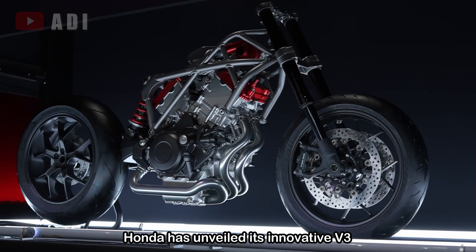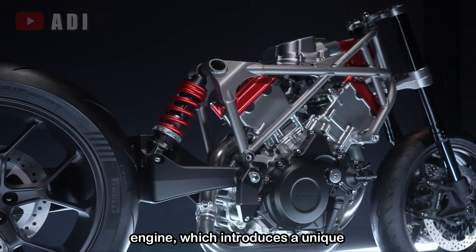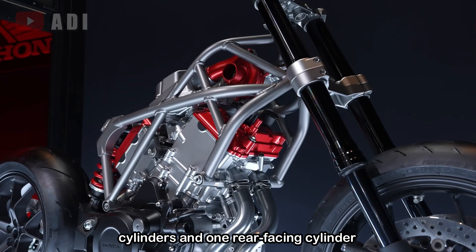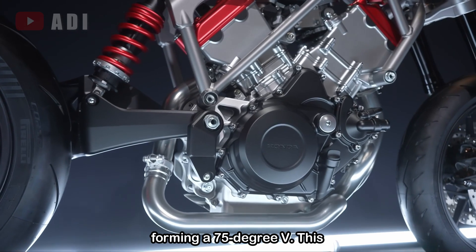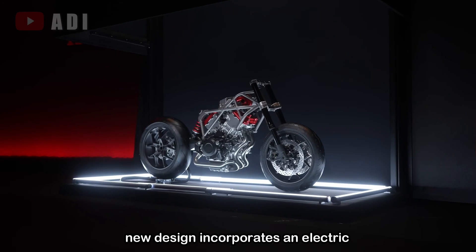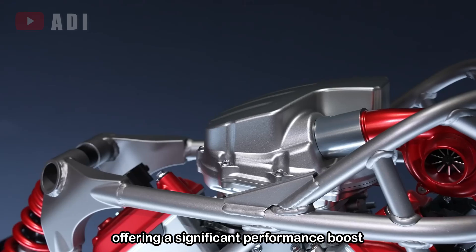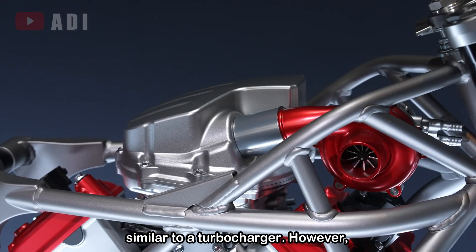Honda has unveiled its innovative V3 engine, which introduces a unique configuration with two forward-facing cylinders and one rear-facing cylinder, forming a 75-degree V. This new design incorporates an electric compressor placed between the cylinders, offering a significant performance boost similar to a turbocharger.